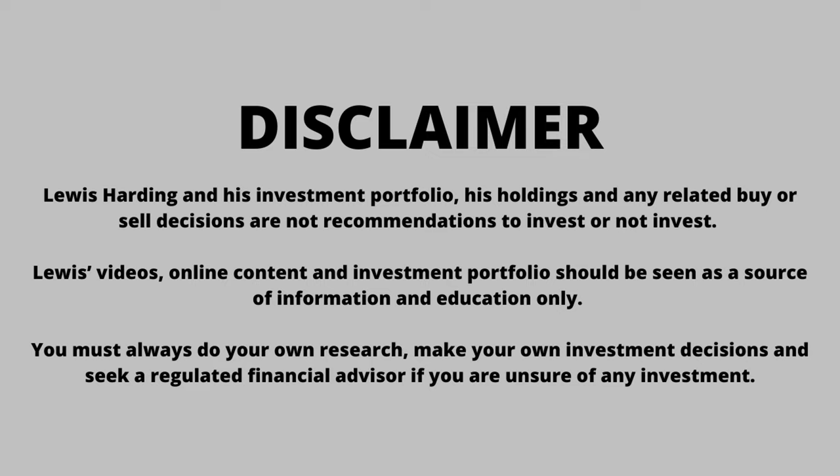This is not a recommendation. This video should be seen as a source of information and education only. Please seek a regulated financial advisor if you are unsure of any investment.